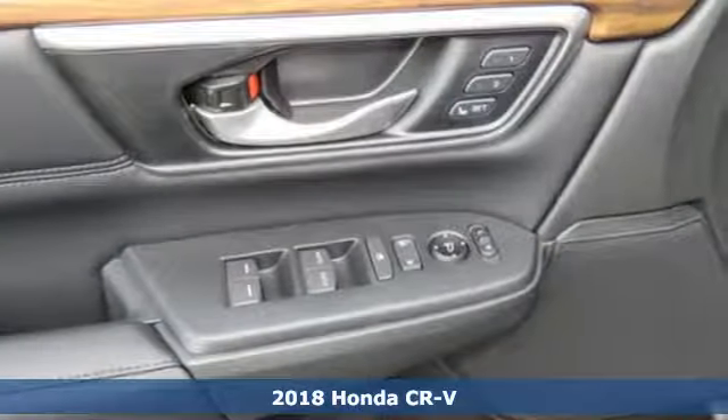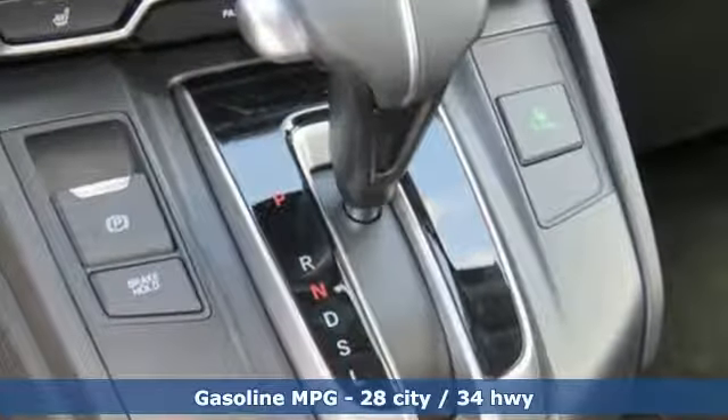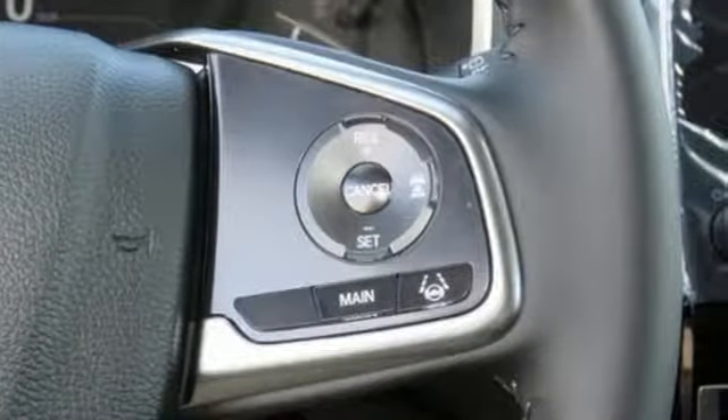It's well equipped with the features you need: intercooled turbo inline four-cylinder engine, front heated leather bucket seats, streaming audio, auto dimming rear view mirror, and dual zone climate control.